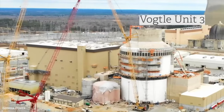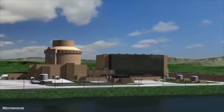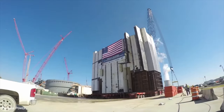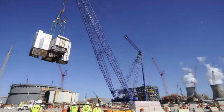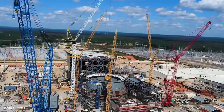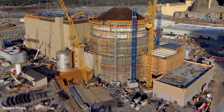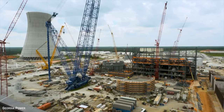As industries grow and thrive, they contribute to overall economic prosperity. In addition to attracting investments and fostering economic growth, a diverse energy portfolio that includes nuclear energy will create job opportunities. The construction and operation of nuclear facilities such as the Vogel project require a skilled workforce — from engineers and technicians to support staff — generating employment at various skill levels and contributing to the broader community's socio-economic well-being.